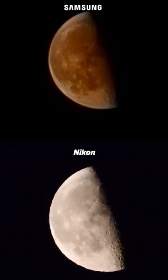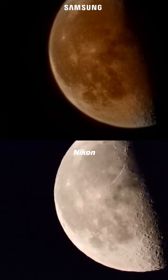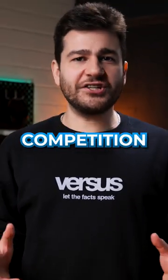How long can the S22 Ultra hold on though? At 100 times zoom, Nikon's experience is out of this world — it's almost as if I'm within touching distance of the moon. There's just no competition here.